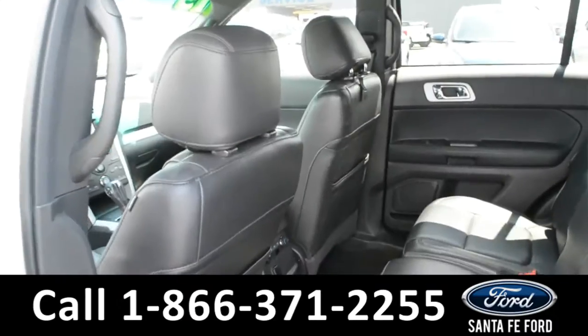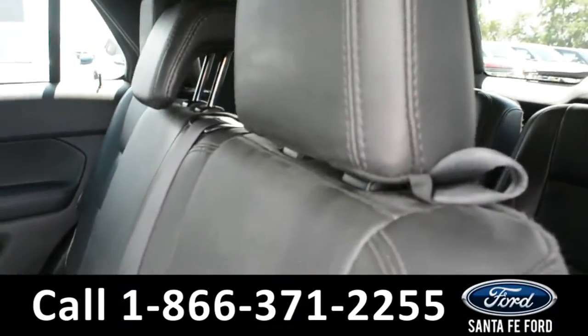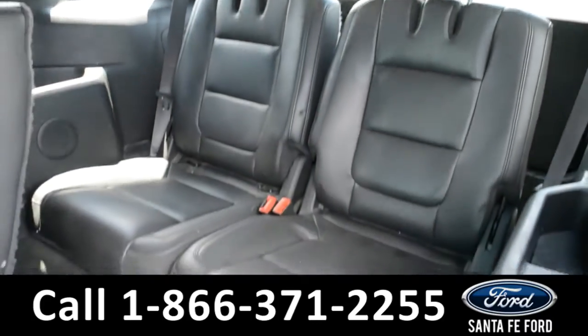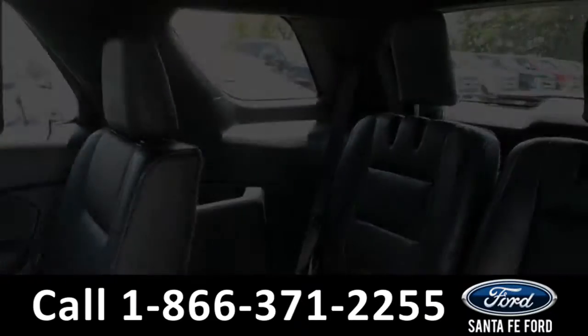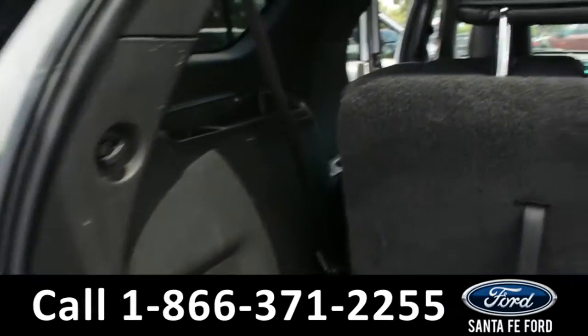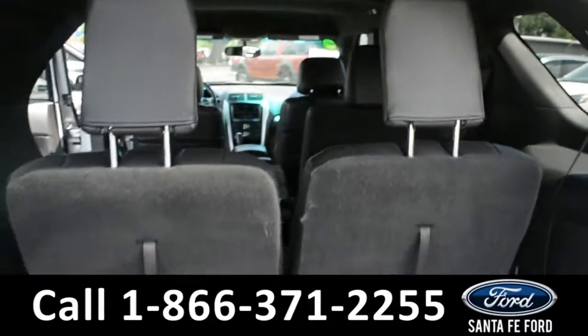Now let's take a quick look into the back rows. These seats fold down for additional storage space as well as access to a third row with two additional seats and storage compartments on the side panels. Here's a look into the cargo space — there are 12-volt plug-ins and storage compartments, and these seats fold down for additional storage space as well.